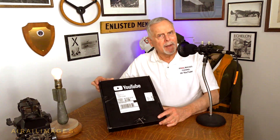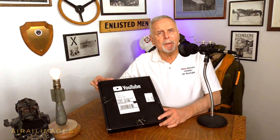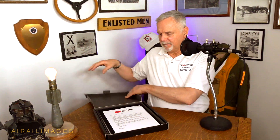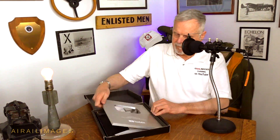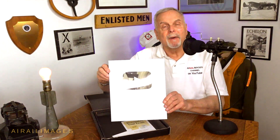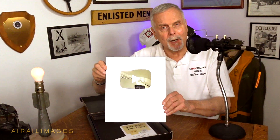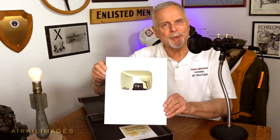I'm Fred Johnson. Before we get back to our vintage films of USS Langley, take a look at something we received from YouTube the other day. This is a plaque signifying 100,000 subscribers to Aerial Images. We're going to have to find a nice place on the wall for this, and this is all because of you. Thank you very much. 100,000 of you have subscribed. We hope more of you will. We enjoy having you here.